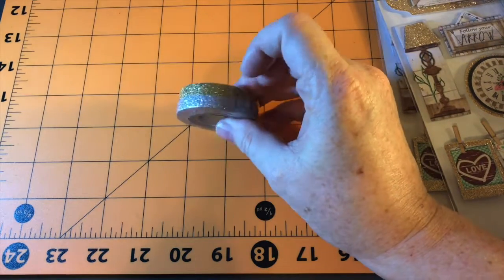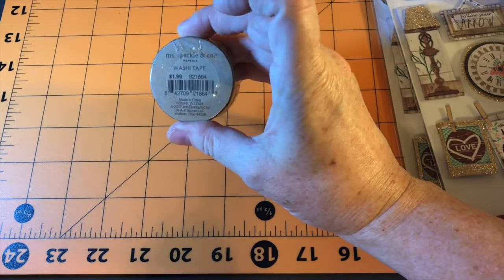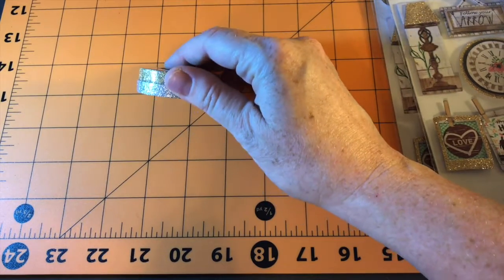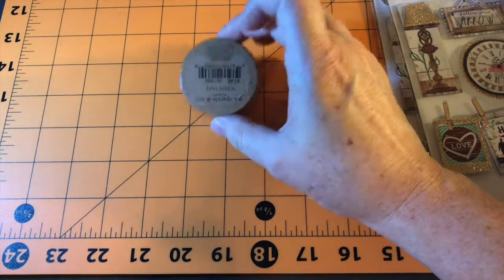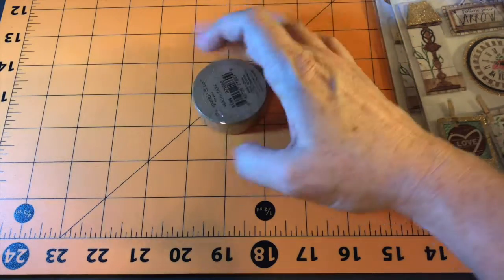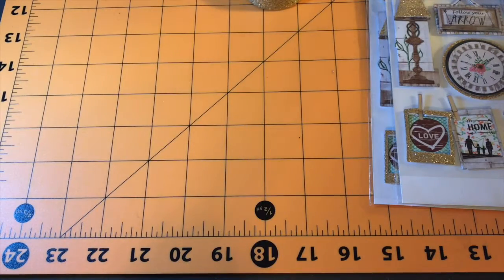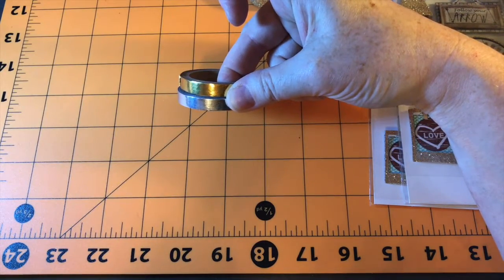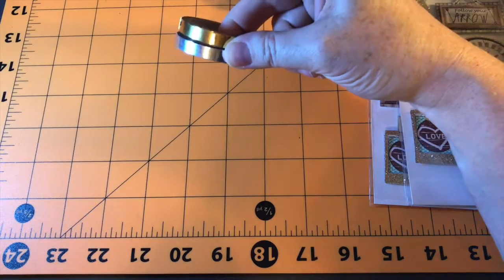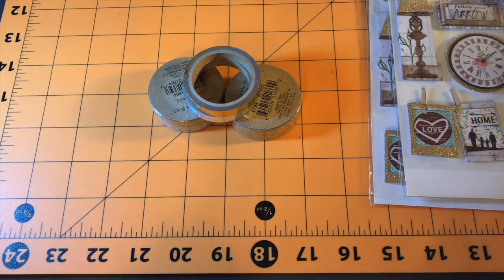I got this from Joann's. Gosh, I just went everywhere, didn't I? I got these from Joann's as well. They have those little buckets or little spots on their side pieces and I think I got this as a combo in that. So those were all from Joann's.